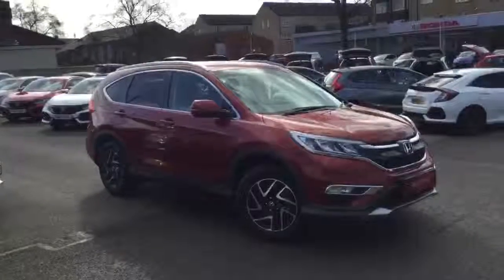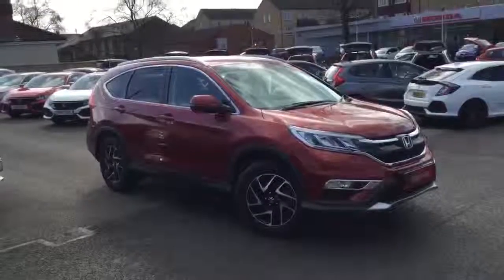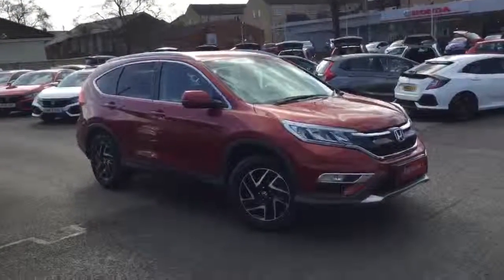So there we have this 68 reg Honda CR-V 1.6 diesel SE Plus with satellite navigation, available for sale from Greenacre Honda in Blackburn and Clitheroe.